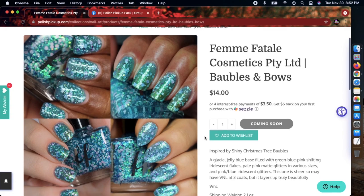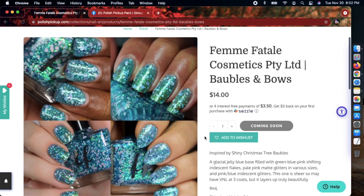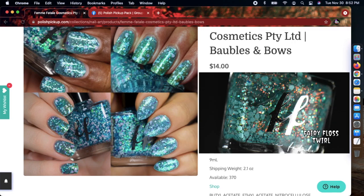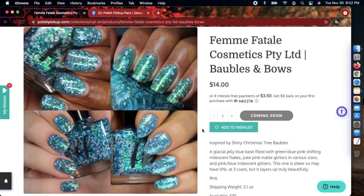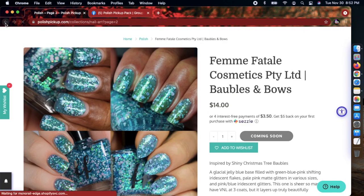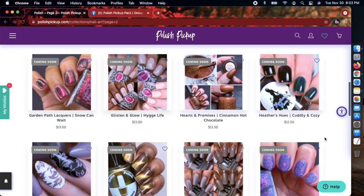I could have sworn I picked up a polish from HHC last month that was very very similar to this Femme Fatale one. If I find out the name I'll put it on the screen with a picture so you can see the difference — no shade to Femme Fatale. This one has a cap of 370. I'm gonna pass because it looks very similar to what I just picked up, but if you don't have anything like this, it's absolutely beautiful.